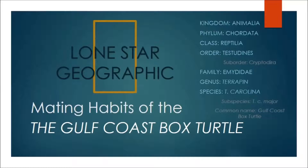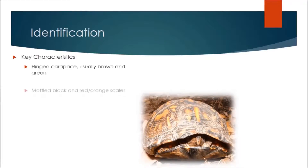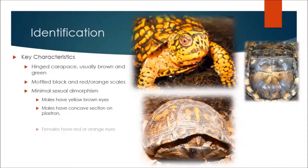Identifying the Gulf Coast Box Turtle is a simple matter. The name comes from a hinged shell which allows them to fully retract their head and limbs. Sexual dimorphism is minimal in the species, but males do possess a concave section on their plastron, which is a clear indicator of gender. Gulf Coast Box Turtles can be confused with the ornate box turtle, except the ornate box turtle only has three toes rather than five.